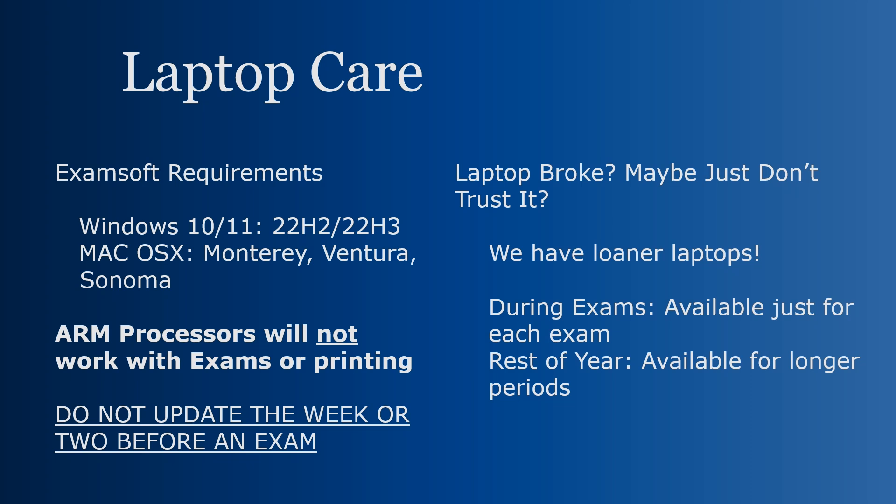However, do not update immediately before exams. If your laptop is not fully updated, you can always borrow a loaner laptop for each exam. If your laptop is broken, or you just don't trust it for class that week, you can come to the Library Service Desk and loan out a laptop for a day or slightly longer until you get your laptop fixed or start to trust it again.